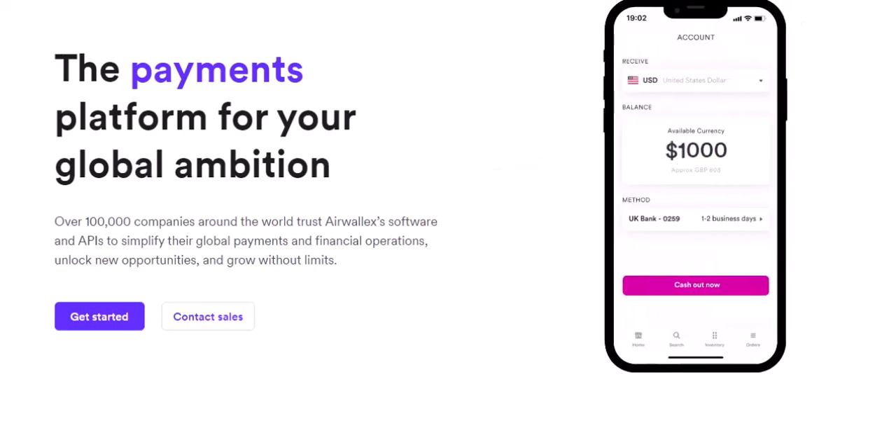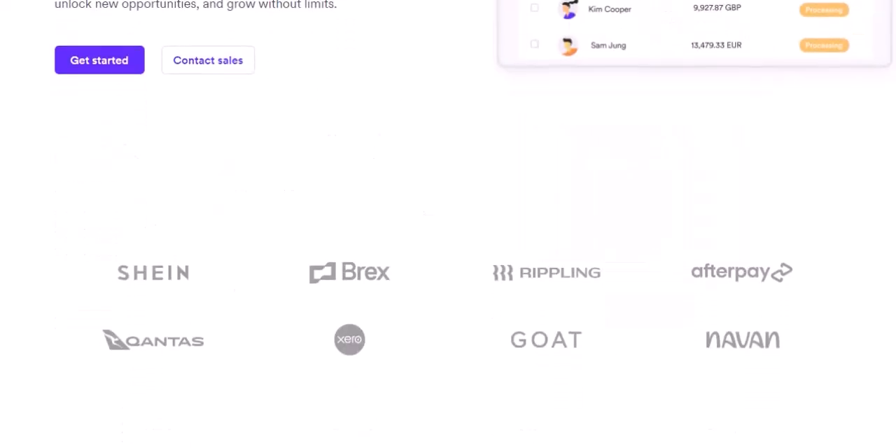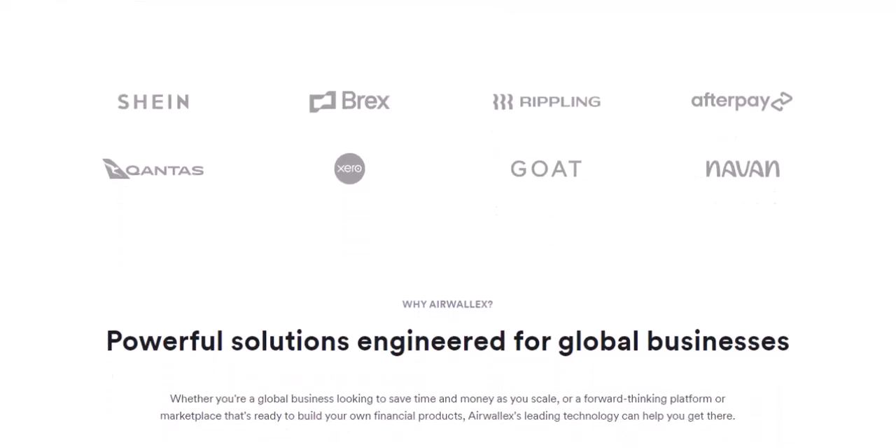Factor number one: your business age and financials. Think of Airwallets as a responsible lender — they want to make sure you can handle the credit they offer, so the age and financial health of your business play a big role. Young startups just getting off the ground might start with a lower limit to assess spending habits and creditworthiness. Established businesses with a solid track record are more likely to qualify for a higher limit, with Airwallets considering your revenue, profitability, and any existing business loans.